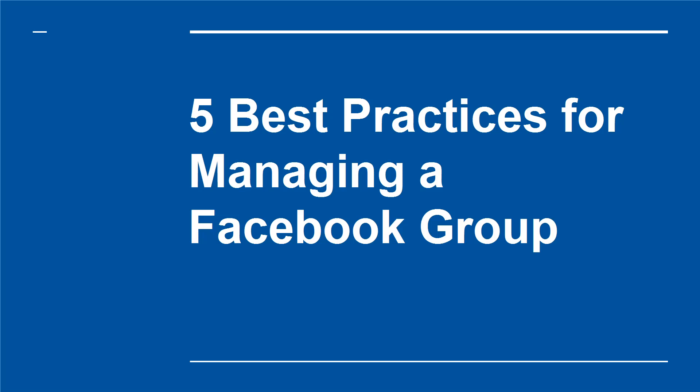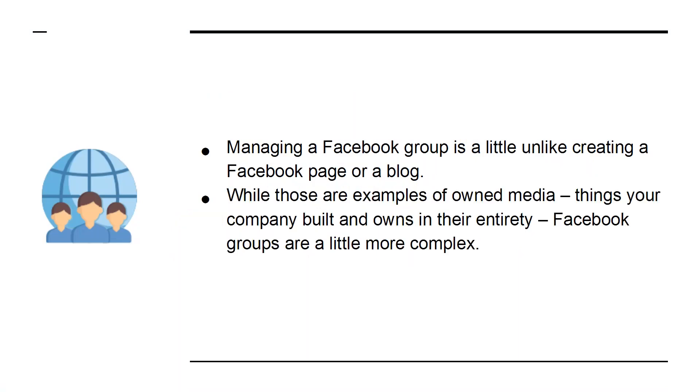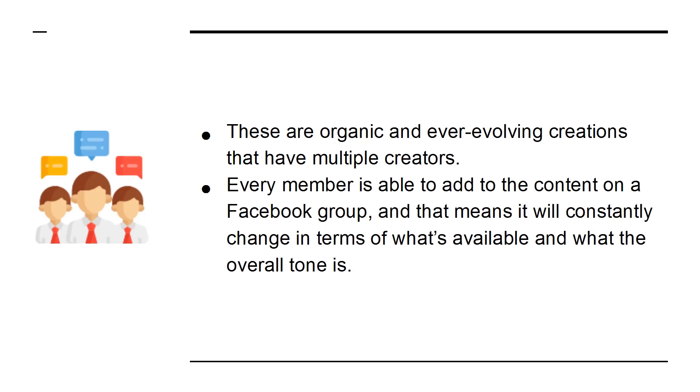5 Best Practices for Managing a Facebook Group. Managing a Facebook group is a little unlike creating a Facebook page or a blog. While those are examples of owned media — things your company built and owns in their entirety — Facebook groups are a little more complex. These are organic and ever-evolving creations that have multiple creators. Every member is able to add to the content on a Facebook group, and that means it will constantly change in terms of what's available and what the overall tone is.